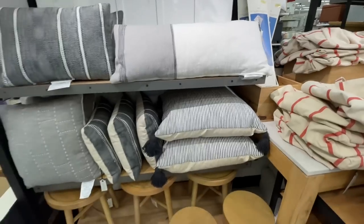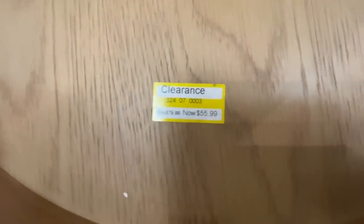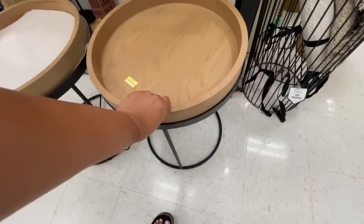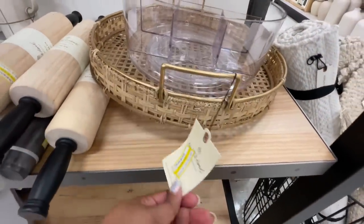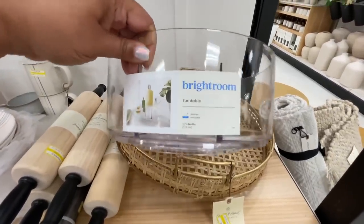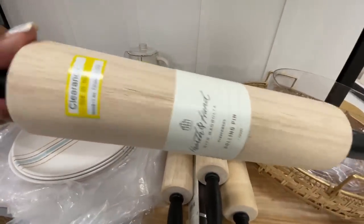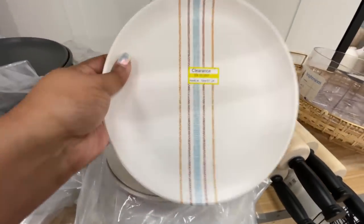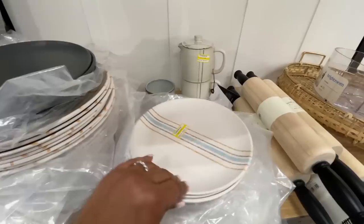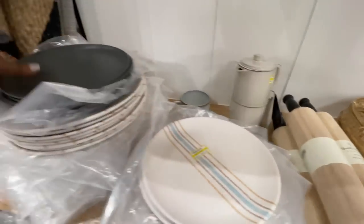I really do like their Hearth and Hand toys — I think they do a nice job with that. This little guy is $9 and I almost contemplated buying it, but it would literally just be for display and I don't have the space right now. So I'm just like, Damaris, just stop. Just because it's on clearance doesn't mean you have to get it.